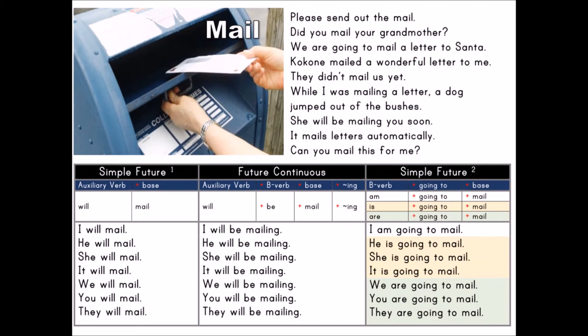Mail. Please send out the mail. Did you mail your grandmother? We are going to mail a letter to Santa. Coconut mailed a wonderful letter to me. They didn't mail us yet. While I was mailing a letter, a dog jumped out of the bushes. She will be mailing you soon. It mails letters automatically. Can you mail this for me?